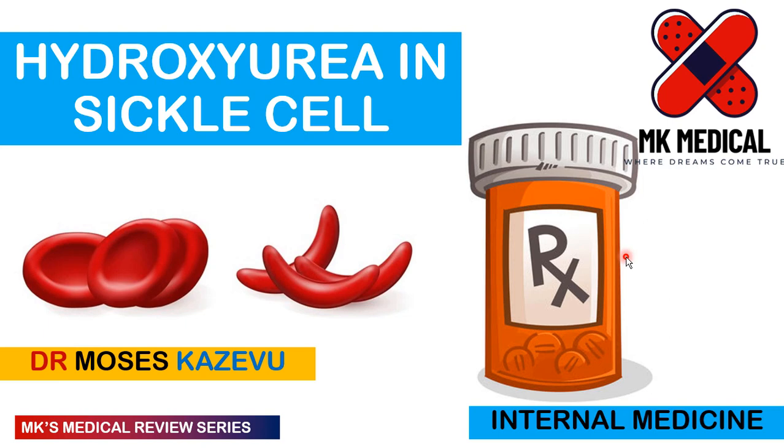Hello and welcome to MK's Medical Review Series. My name is Dr. Moses Kazevo. On this YouTube channel we look at medical topics in depth. Today we're going to be looking at hydroxyurea in sickle cell patients. If you haven't yet subscribed to the channel, please hit the subscribe button and hit the bell notification icon to receive notifications of such amazing content every time I post. Sorry about my voice — I'm still recovering from the terrible cold that I had.